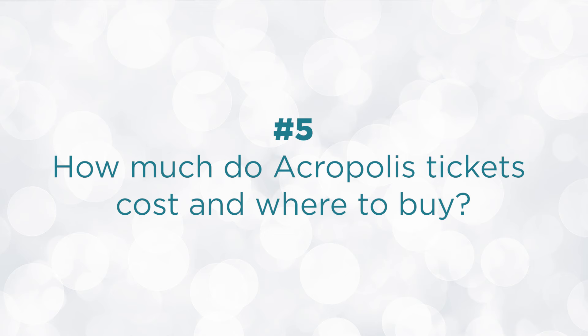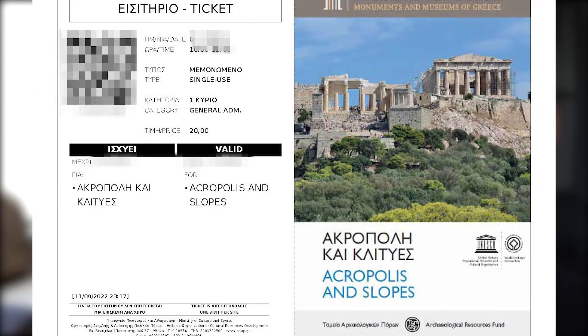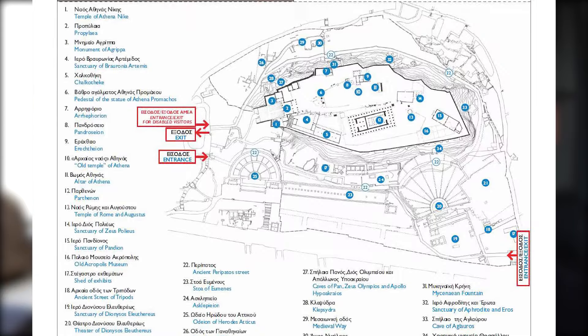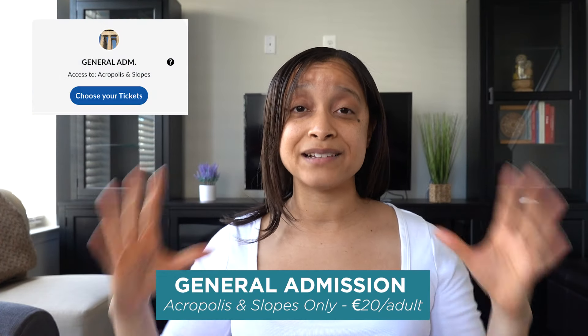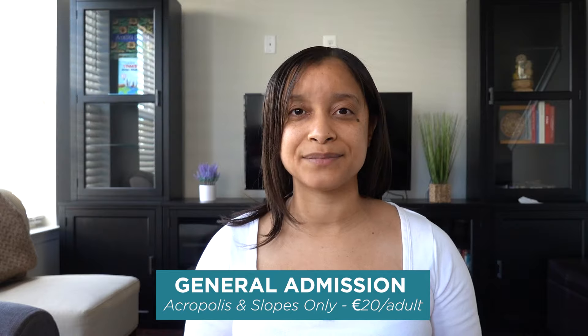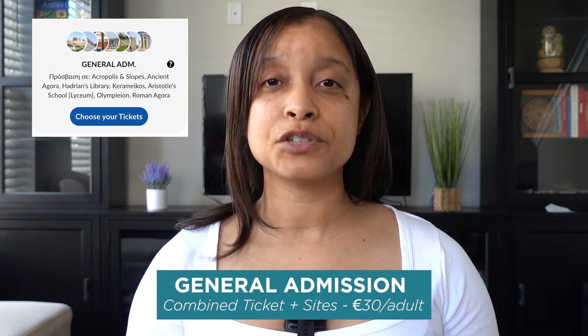How much do Acropolis tickets cost and where do you buy them? You can buy timed entry tickets in advance online on their website or on site in person. Once you buy tickets online — which is what I recommend — you will get a PDF ticket with a QR code that includes a map of the site. There are two ticket types: the general admission ticket, a single-use ticket for the Acropolis Hill only, at 20 euros per person, and the combined ticket with multiple sites at 30 euros per person.